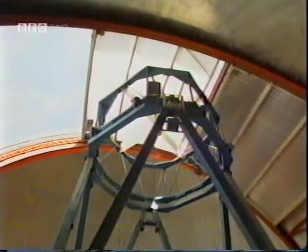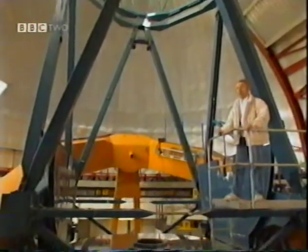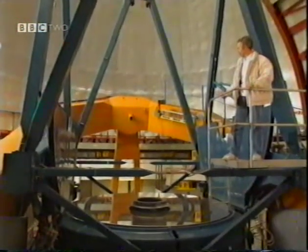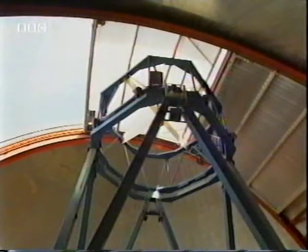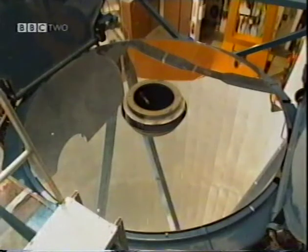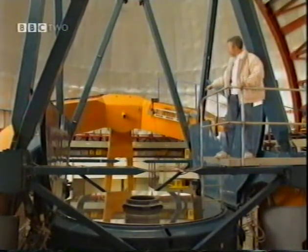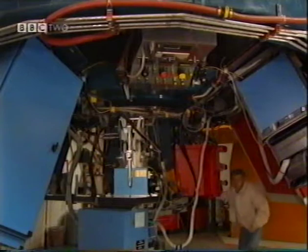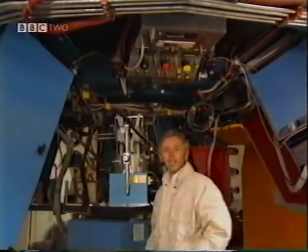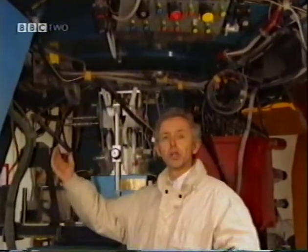This telescope is built to a standard Cassegrain optical design, which consists of two mirrors: a large primary parabolic mirror and a much smaller hyperbolic secondary mirror. The radiation from a distant star comes down through the opening in the dome, strikes the primary mirror, goes back up to the secondary mirror, and then down to the Cassegrain focus through a hole to the instrument package below. Here at the Cassegrain focus, we have a cluster of instruments which detect the signal and send it through to the control room.